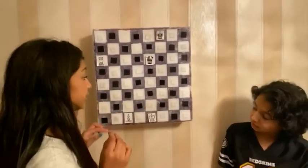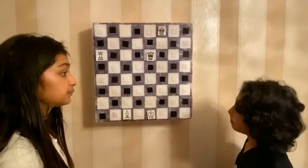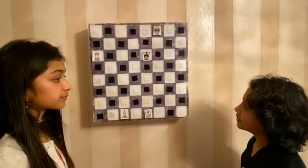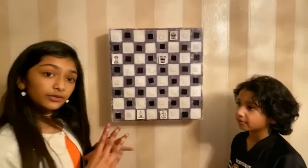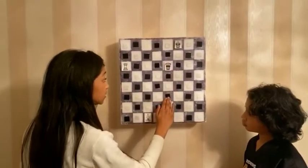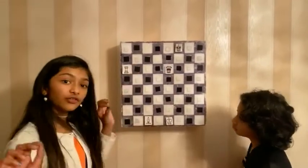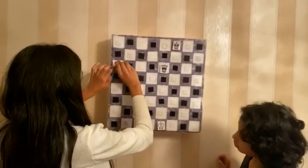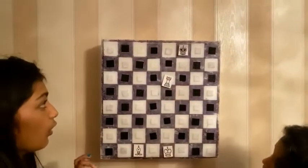Moussa, what do you think is the best move — away, block, or capture? Capture. Why? Because then it would leave the king with nothing. He's right. Plus, if we blocked, he could capture the bishop. Or if we moved away, he would capture this. So for right now, the best move is capture. When we capture the queen, we move over here and we're safe.